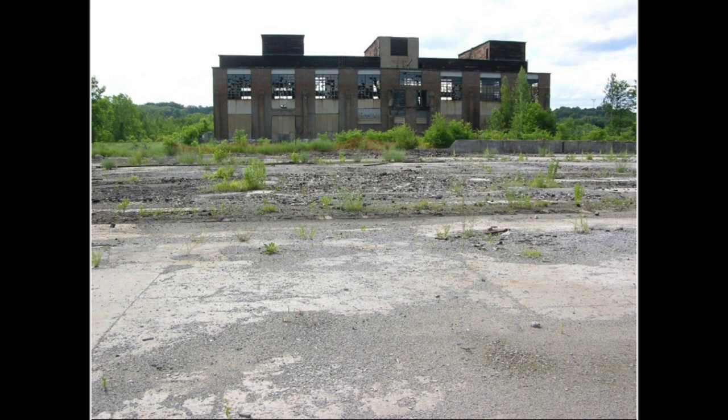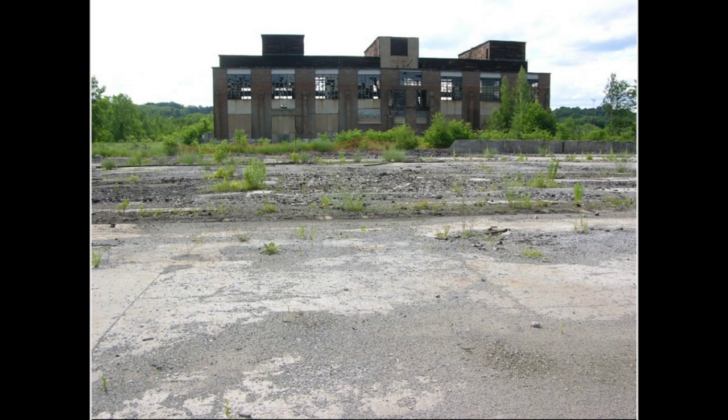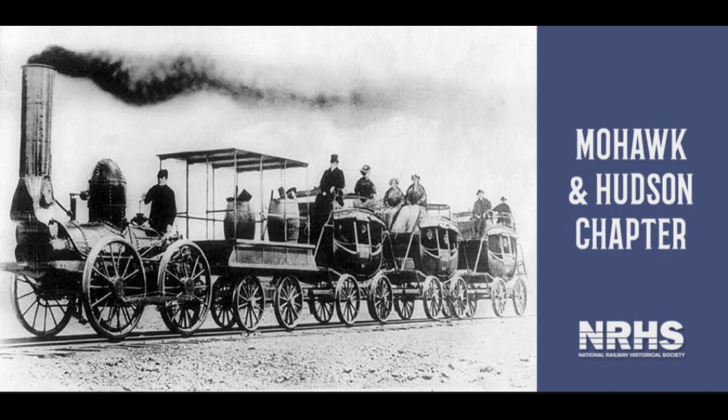In 1994, CP Rail started to slowly demolish the 90-year-old shop buildings. During this time, the Mohawk and Hudson chapter of the National Railway Historical Society, which wanted to turn the shop into a museum, was using some of the property to store rail equipment they planned on restoring.